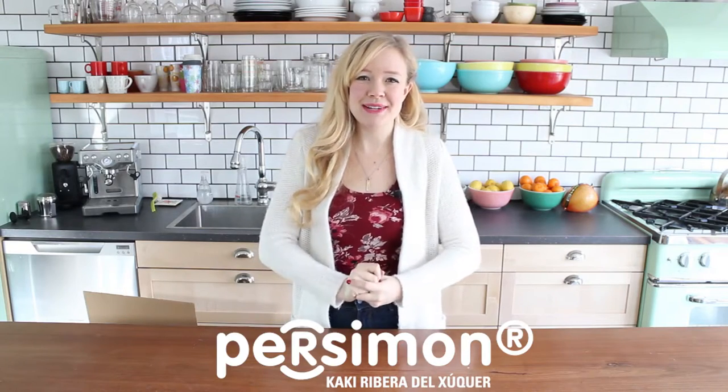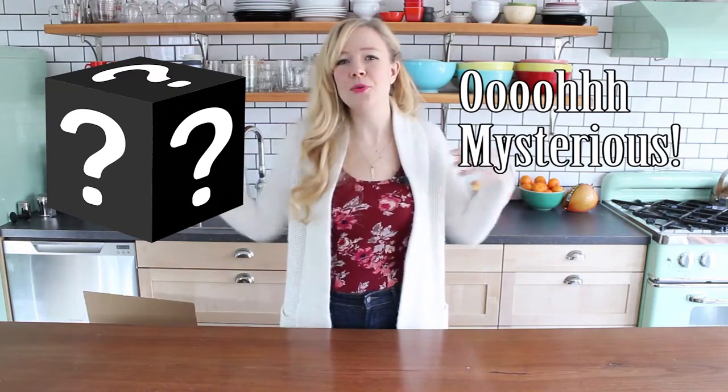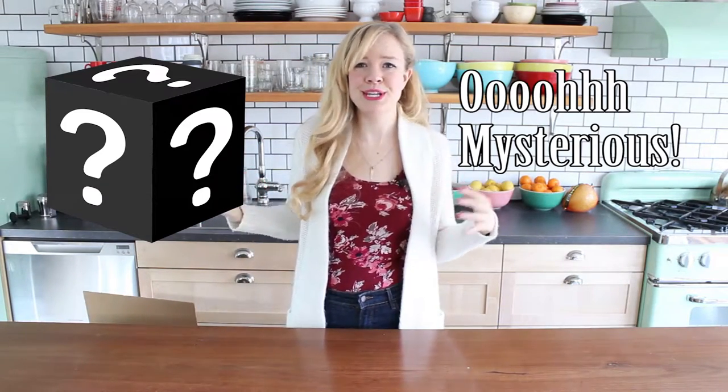Hi friends! It's Sam and I'm super excited to say that today's video is sponsored by Persimon Persimmons. Persimon challenged me today to do a black box challenge, which is where they sent me a giant box of delicious ingredients including their persimmons and I have to come up with a cool recipe using those ingredients.